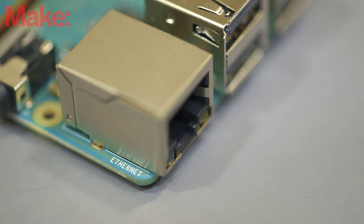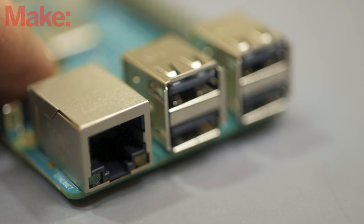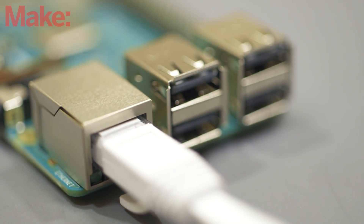There are some new efficiencies in the wired Ethernet too — it should run three times quicker than previous models. Plus, with the forthcoming Pi hat add-on, you'll also be able to power your Pi with Power over Ethernet.